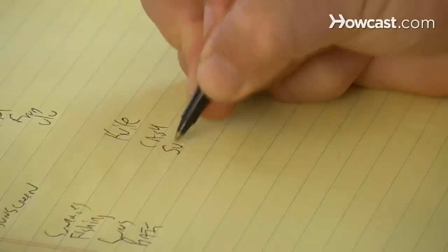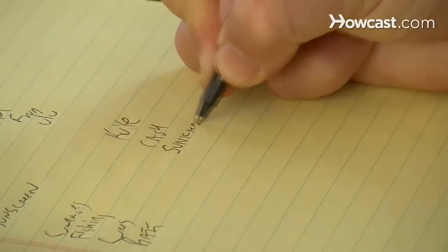Step 3. Make a list of what to bring depending on your planned activities, keeping in mind the basics such as cash, bug repellent, and sunscreen, and that gear may be rented near the park.